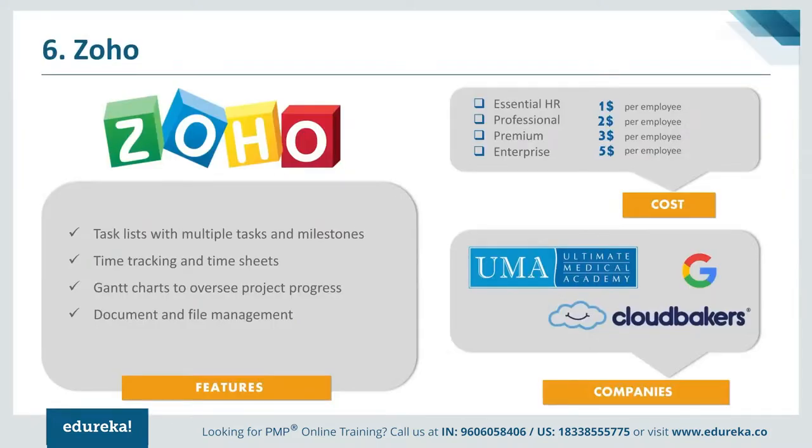At number 6 we have Zoho. Zoho is a free online project management software that lets you make business projects more productive and finish them within a given timeframe. Using Zoho, you can get in-depth insights with charts and reports while collaborating with your team, clients, vendors or consultants seamlessly. Zoho divides large and complex projects into small manageable units and schedules recurring tasks, dependencies and subtasks according to the deadline. Features like Gantt charts, bug trackers, chat reports, timesheets, etc. make Zoho very competitive. Pricing plans include Essential HR at $1, Professional at $2, Premium at $3, and Enterprise at $5 per employee. Major companies using Zoho CRM include Google and Ultimate Medical Academy.